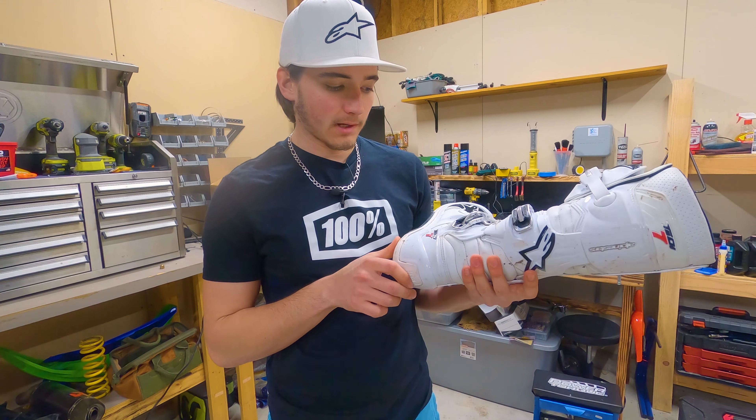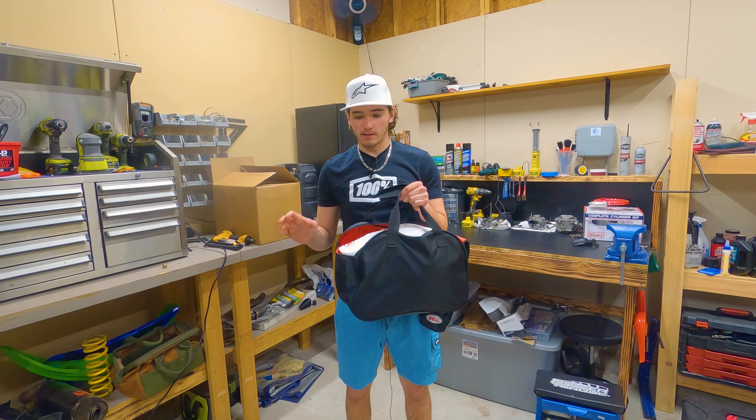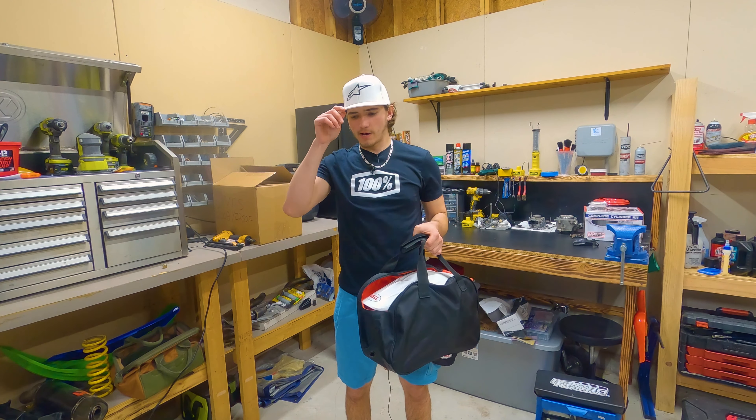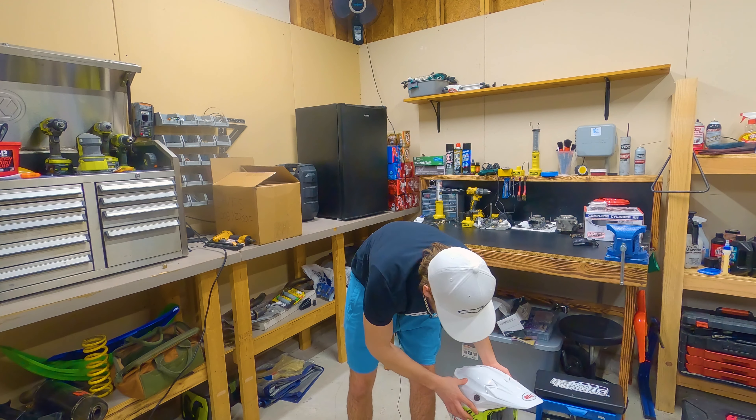Overall I think these are a great boot. Next thing is what's in my helmet bag — I carry this separate from my gear bag. I don't have a specific dirt bike gear bag; I just use a Nike duffel bag from college baseball. In here I keep my helmet and my gloves.